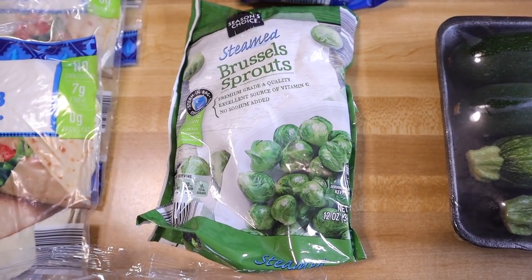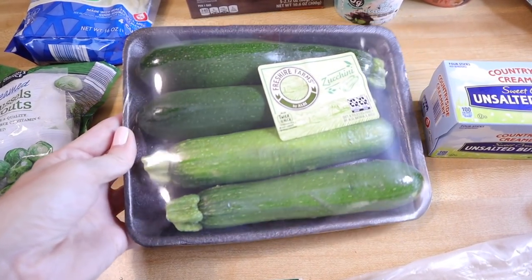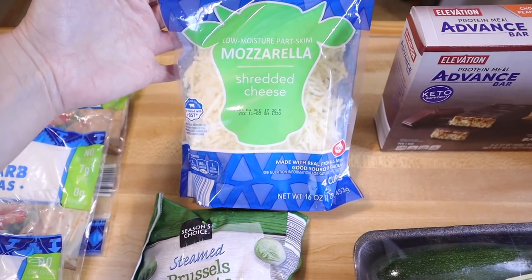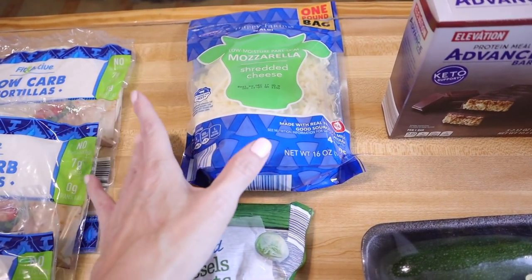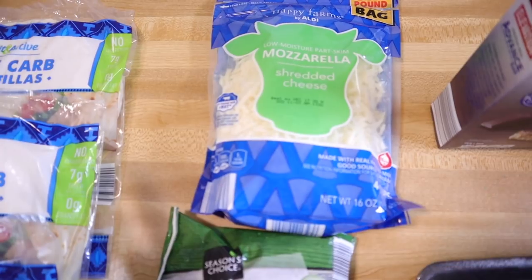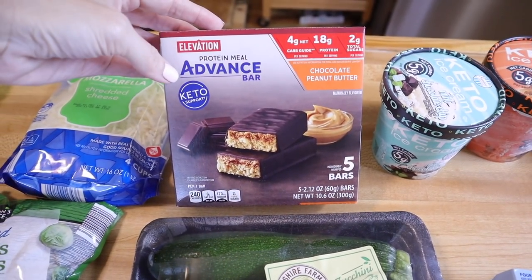I also picked up zucchini — it's one of my favorite vegetables. This was only about $1.19 and it's got four in there. I did pick up a bag of shredded mozzarella because I didn't feel like shredding my own. I'm going to make some little mini lasagnas and freeze them — with palmini noodles — to see how they reheat in the toaster oven once our kitchen gets demolished and we're living without a stove.